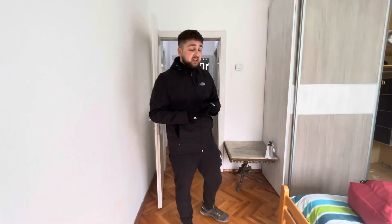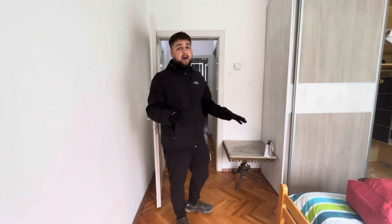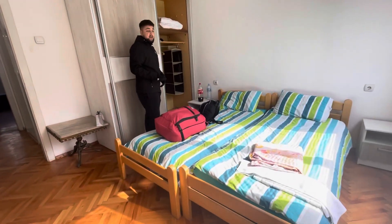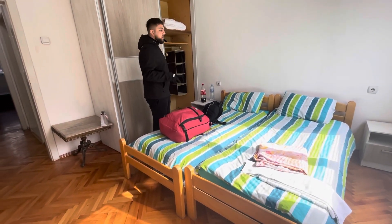Spoiler alert: first ever 11 out of 10. Location, amazing. Size, amazing. Everything about this apartment, amazing. We'll start with the bed — two single beds, you can put them together to make a double. Perfect, very comfortable as well.